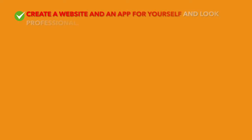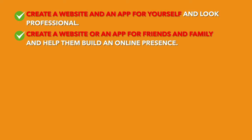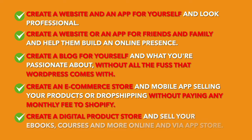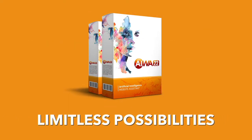Create a website and an app for yourself and look more professional. Create a website or an app for friends and family and help them build an online presence. Create a blog for yourself without all the fuss that WordPress comes with. Create an e-commerce store and mobile app selling your products or dropshipping without paying any monthly fee to Shopify. Create a digital product store and sell your e-books, courses, and more online and via the App Store. With AWA22, there are limitless possibilities.